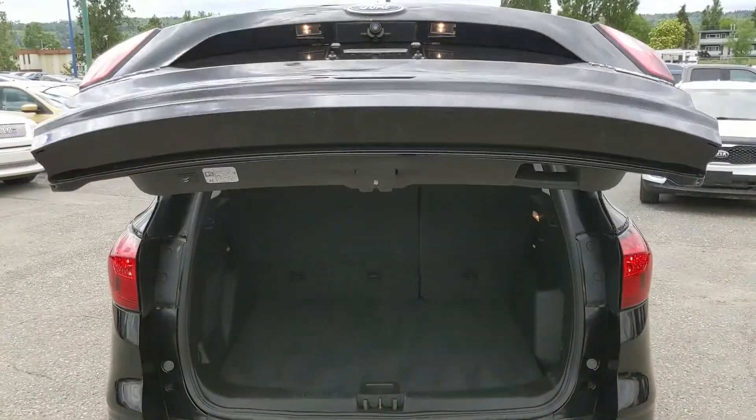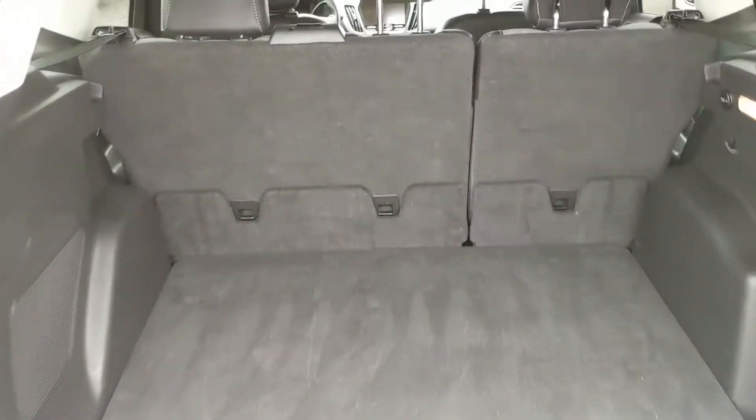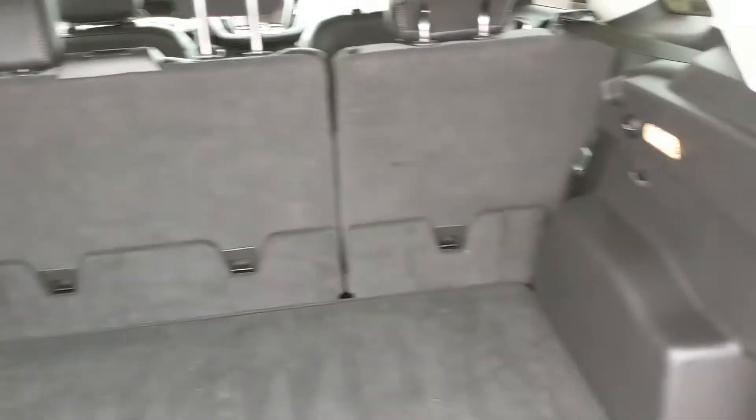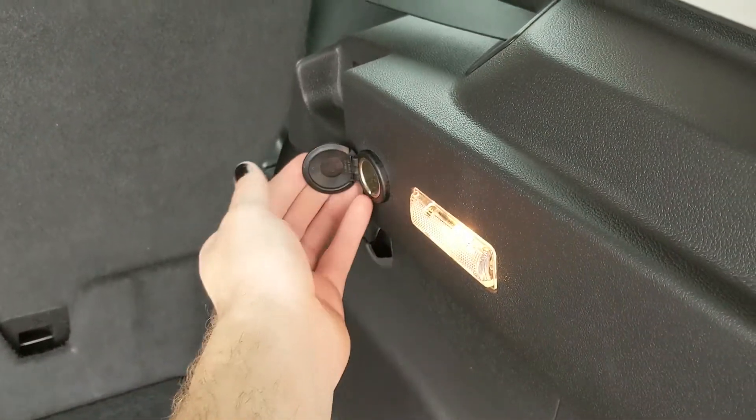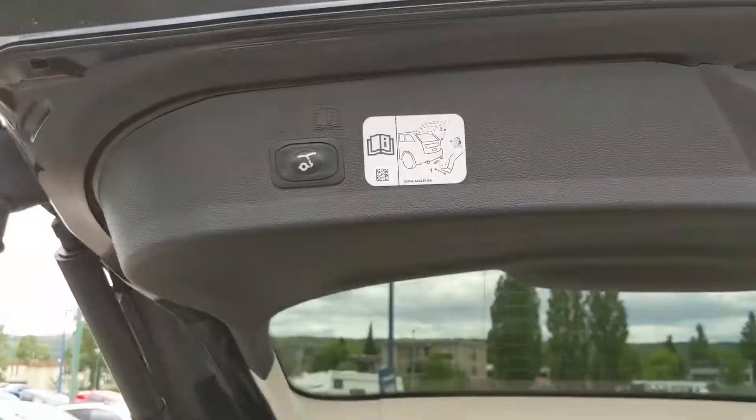First, looking in the back, you have a nice power liftgate that'll open up for you. Looking in, you have a pretty spacious cargo area that can always be expanded by folding down the rear seats. You also have a 12-volt power outlet right there, and the hatch closes again with another simple press of a button.